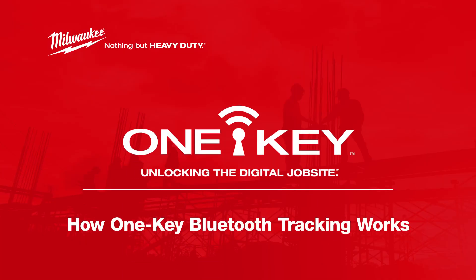Milwaukee Tool leads the industry with the largest Bluetooth tracking network that helps users find tools and equipment on and off the job site. But what is a Bluetooth tracking network and how does it work?